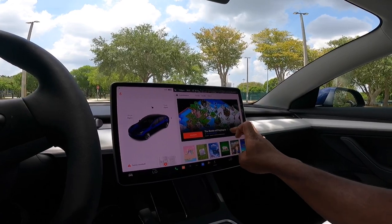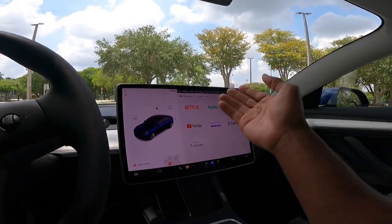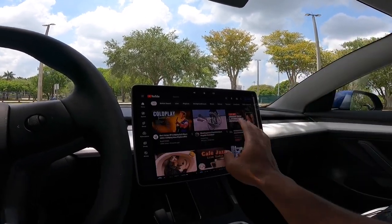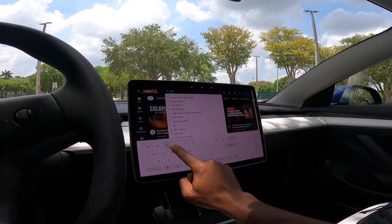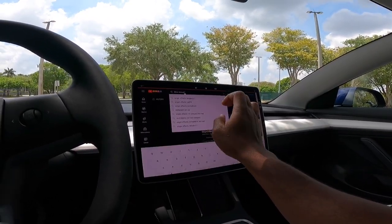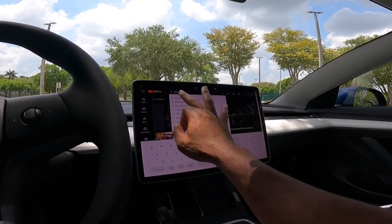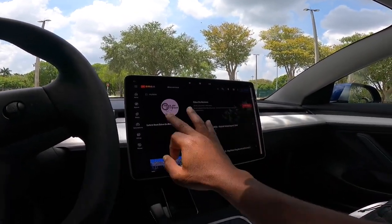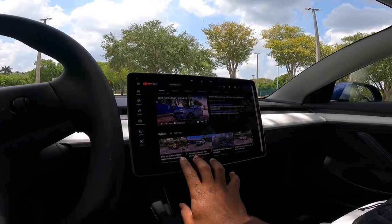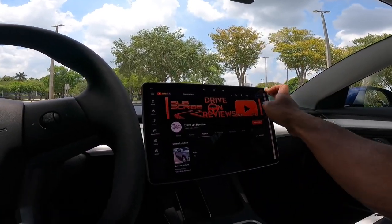You can also access games and play card games. If you're at a charging station, you have Netflix, Hulu, Disney Plus, TikTok, and YouTube. Let's go to YouTube real quick — it boots up the system really quickly so you won't be bored. Let me pull up my YouTube channel — Drive On Reviews. As you can see, this is really good technology. It will play but I have the audio turned down. This is some of my latest reviews. Really good tech that Tesla offers.